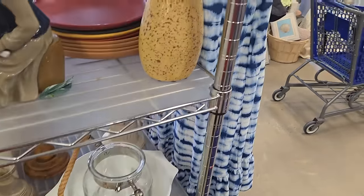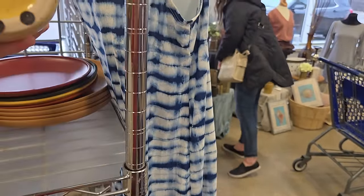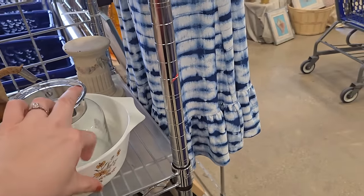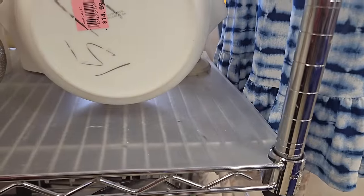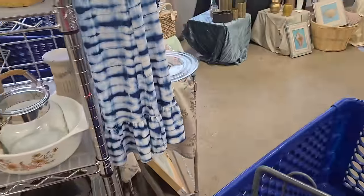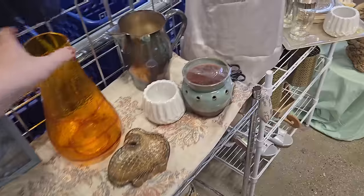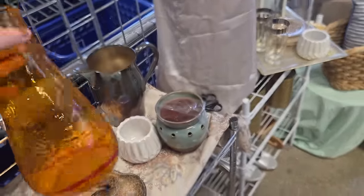Look at this little chicken though — look at him. Is this Pyrex maybe? Nope — something. Cute little print. Moving on. Does this spin? No — if that spun, that would have been awesome. Recycle glass, I think. $10.